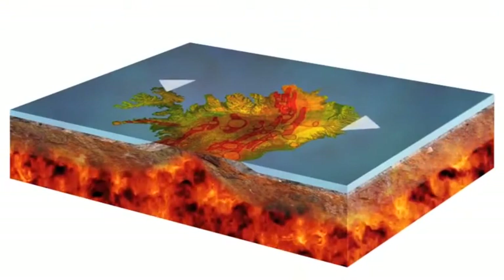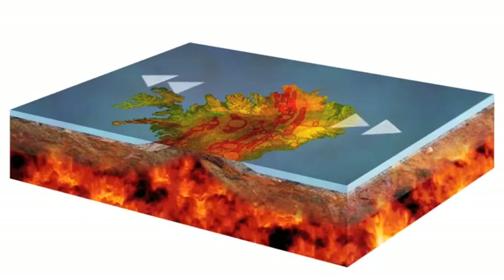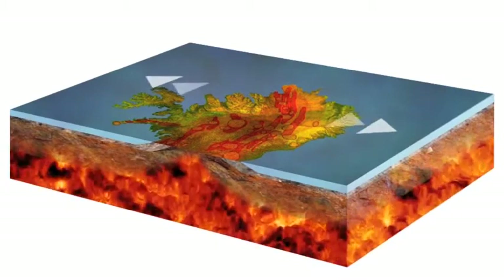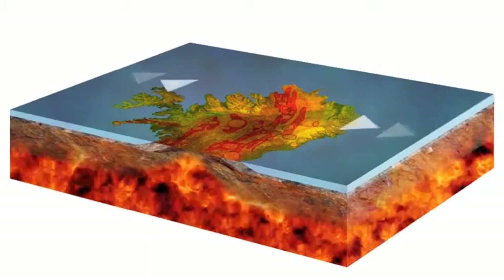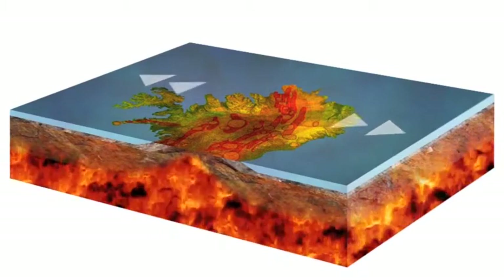The second factor is that Iceland is located on top of a hotspot or mantle plume. These are areas of the Earth's mantle which are unusually hot compared with the rest of the Earth. This means there's even more pressurised magma trying to force its way through the Earth's crust. Here in Iceland, the hotspot coincides with the divergent plate margins.